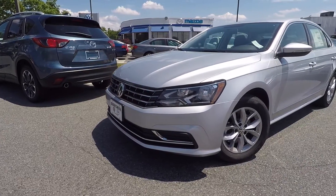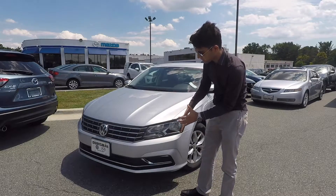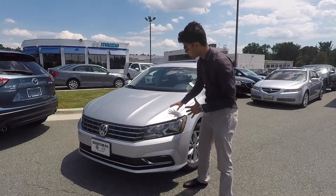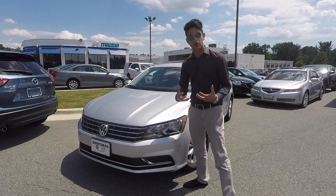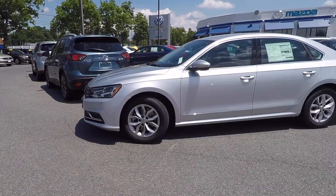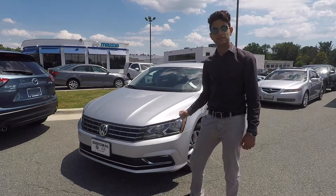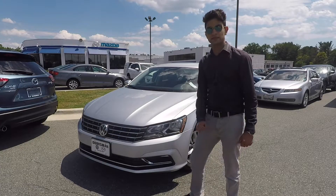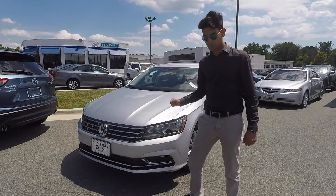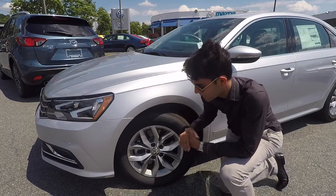Up front, those who know will know that this is the facelifted Passat. You get a nice bigger grille, a new front fascia, a new hood with some very nice aggressive bulges right here, giving the car a nice aggressive look, and new larger headlights up front. This vehicle is finished in reflex silver metallic, a no-cost option, with a Titan black interior. With the Passat S you get these very nice 16-inch alloy wheels.